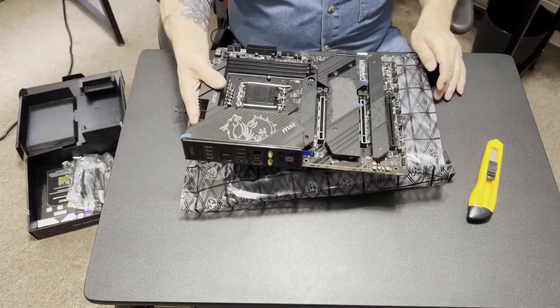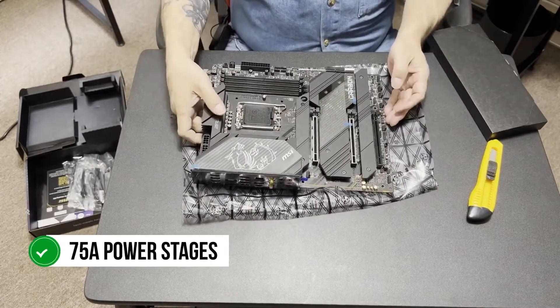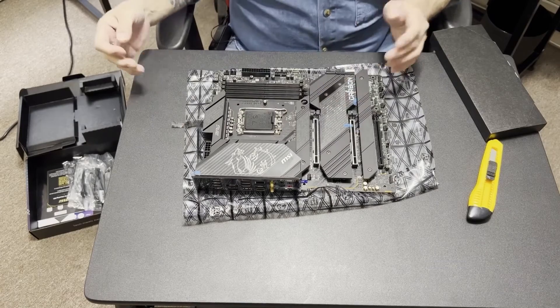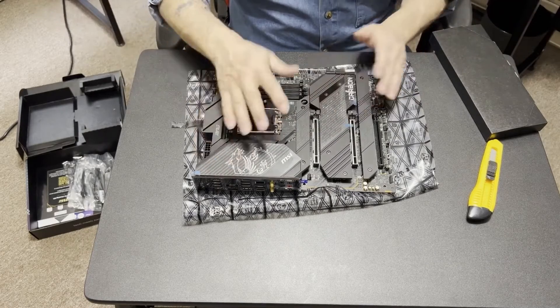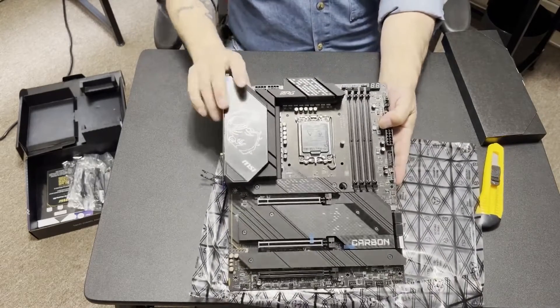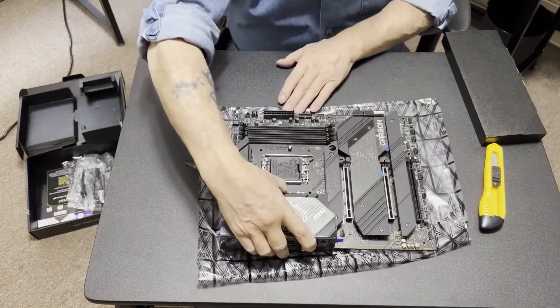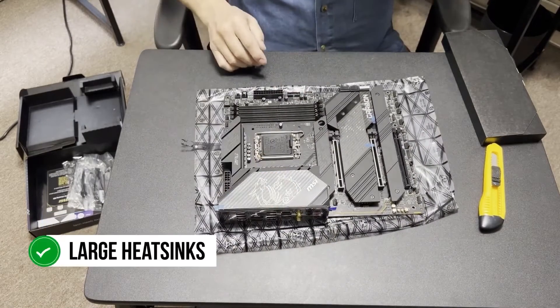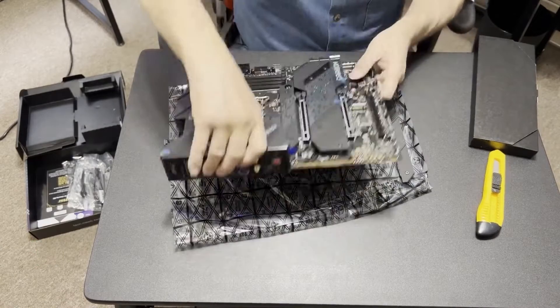The MSI MPG Z690 Carbon Wi-Fi features an 18+1+1 phase VRM with 75-amp power stages. This ensures enthusiast-grade CPU overclocking capability for high-end processors such as the Intel Core i9-12900K. The MSI BIOS has also been specially designed to be user-friendly in terms of temperature management and automatic overclocking options. Moreover, the VRMs in this motherboard are adequately cooled by large heatsinks, which make sure that the temperature remains within reasonable limits under extended load periods.